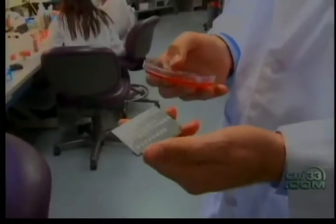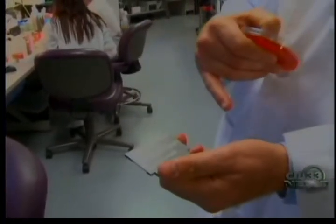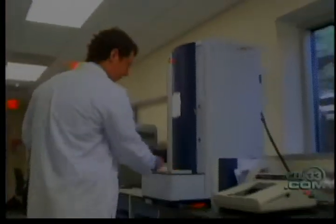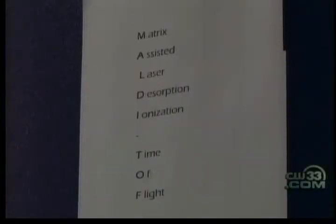Luckily for Kensley, Children's Medical Center has a mass spectrometer that reduces the time it takes to diagnose bacterial infections. Each one of those spots represents an organism. Dr. Christopher Dorn is the director of microbiology at Children's Medical Center and assistant professor of pathology at UT Southwestern Medical Center.